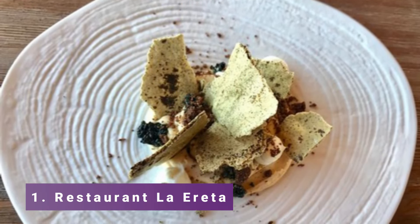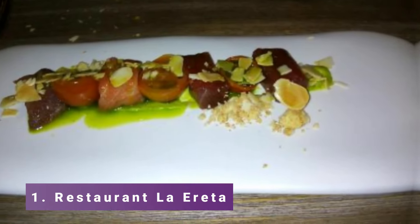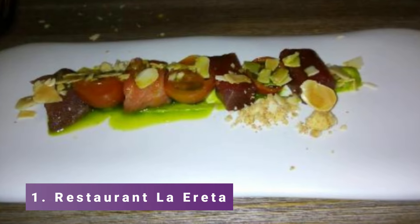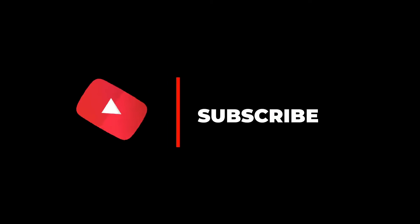Number 1: Restaurant La Eretta. Situated on Castle Hill in the seaside city of Alicante, Spain, lies Restaurant La Eretta, a distinctive and genuine dining establishment. The sea views are breathtaking and the food is authentic to its taste.